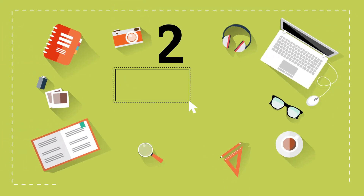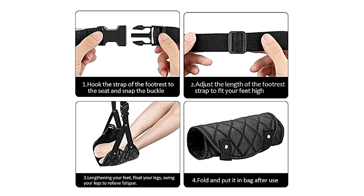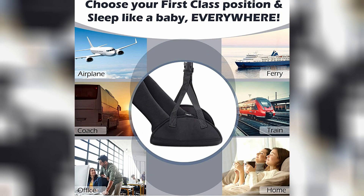Number 2: Sleepy Ride Airplane Footrest. Rest easy while traveling with a portable footrest. The portable footrest is a lightweight carry-on footrest that makes sitting during a long flight more comfortable and less cramped. A portable footrest can also be used on trains or in the office.